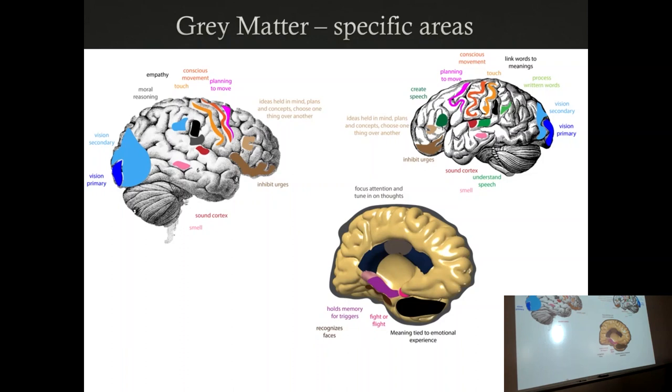The hippocampus handles immediate memory, but once that damage starts, it's hard to get new memories in. This is why people start talking about things — your grandmother thinks you're your dad because he looked like you 20 or 30 years ago. Once it gets to the parietal and frontal lobe, that's where the personality change starts. That's Alzheimer's.